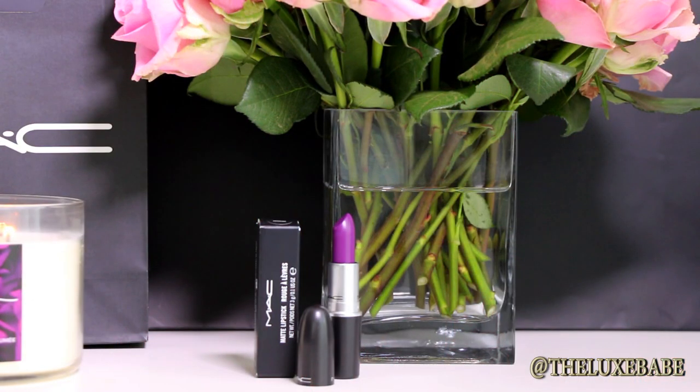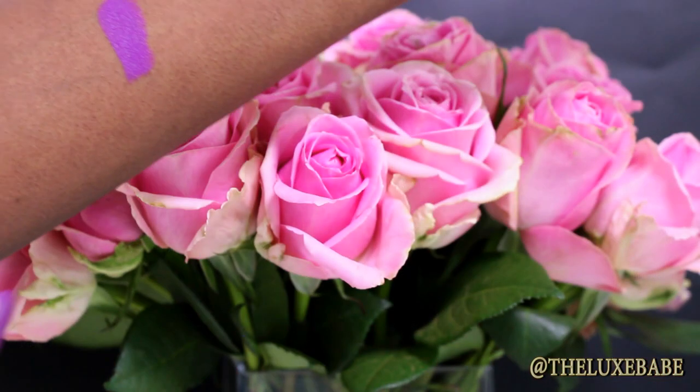So onto the Penciled In Collection. I purchased three lip liners and two lipsticks. The first lipstick I picked out was MAC's Heroine — I've always wanted to add it to my collection and I finally did. This is a gorgeous bright purple matte lipstick, and I'll give you a swatch of how it looks and also a swatch next to the liner as well.